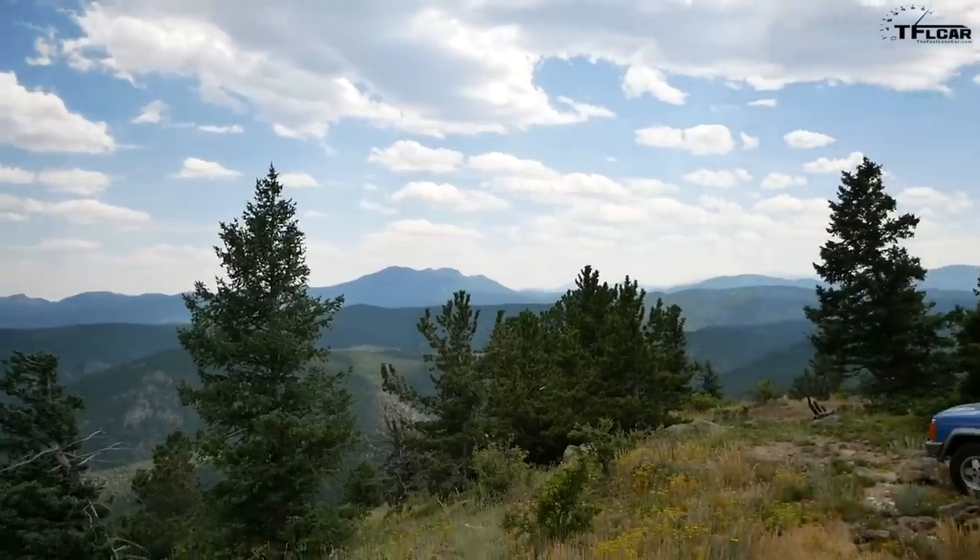Hey guys, how's it going? My name is Tommy and today we are talking about a subject that is really passionate to me and a car that is just blowing up in the classic car market. That is the Jeep Cherokee.